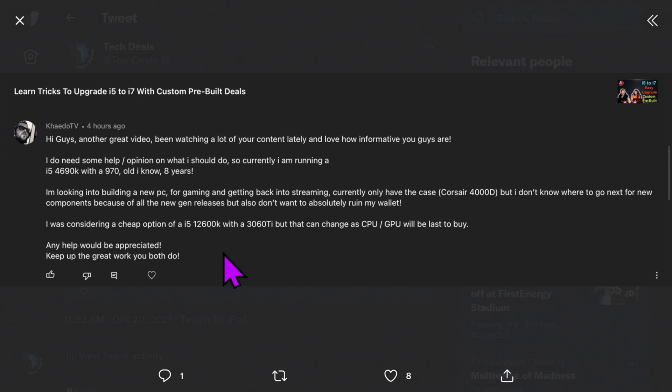The commenter writes: 'I do need some help and an opinion on what I should do. Currently I'm running an i5-4690K with a GTX 970 — old, I know, eight years. I'm looking into building a new PC for gaming and getting back into streaming. Currently only have the case, a Corsair 4000D, but I don't know where to go for new components because of all the new gen releases, and I don't want to absolutely ruin my wallet.'